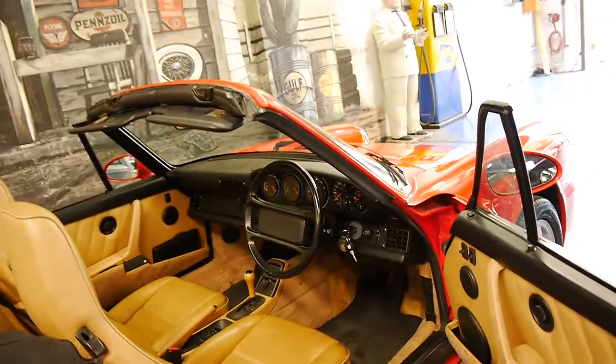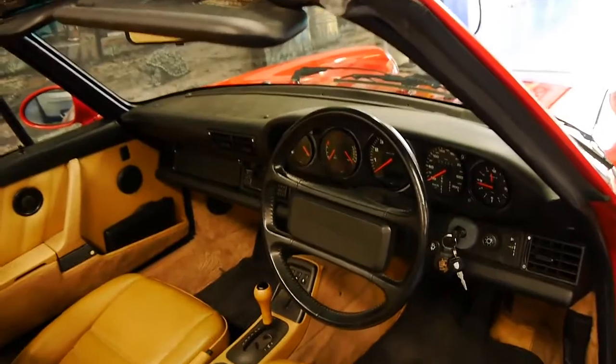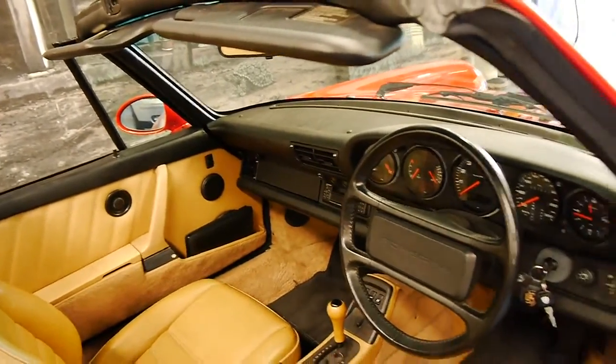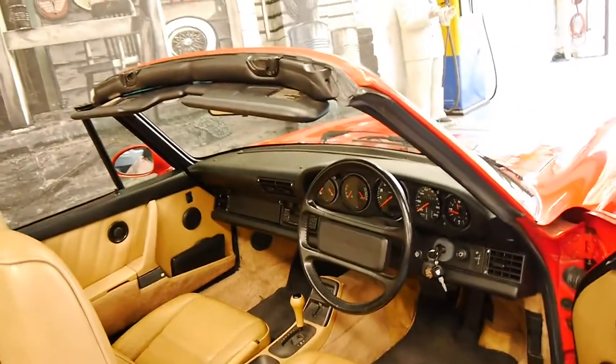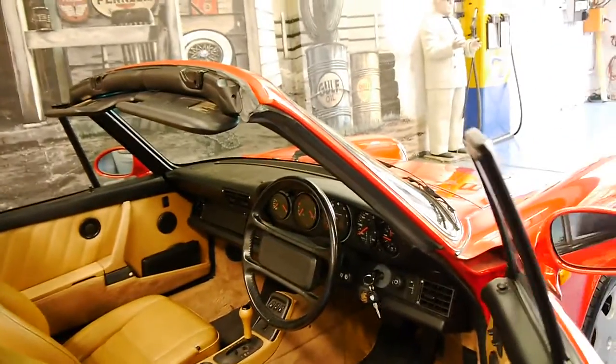The car is in absolutely amazing condition. It drives perfectly. The air conditioning is nice and cold, the gearbox is nice and smooth, and it's even got two original keys from brand new. Sometimes you don't even get that with cars that are two years old.